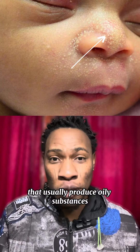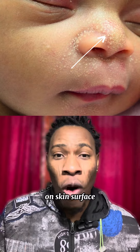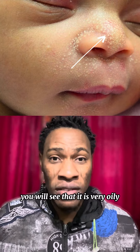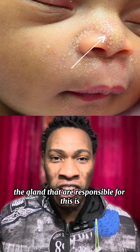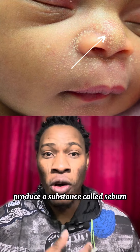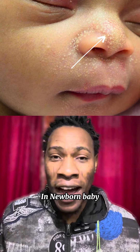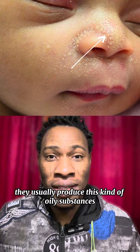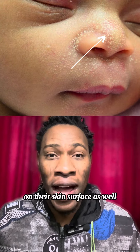What is the sebaceous gland? The sebaceous gland is a gland that usually produces oily substances on the skin surface. If you check your skin, you will see that it is very oily. The gland responsible for this is the sebaceous gland. It produces a substance called sebum, and this sebum is an oily substance.